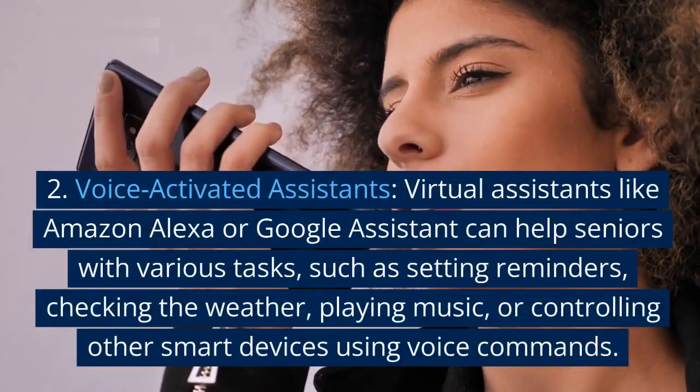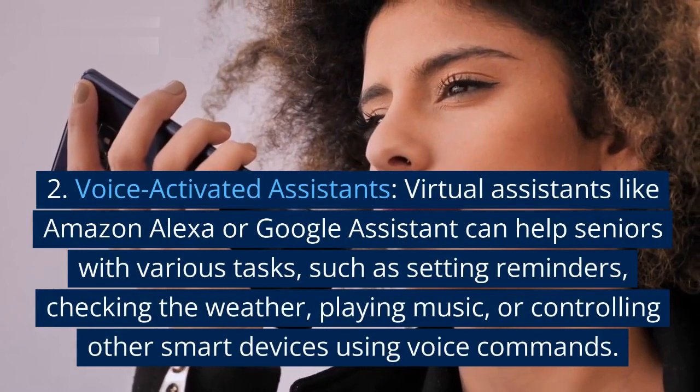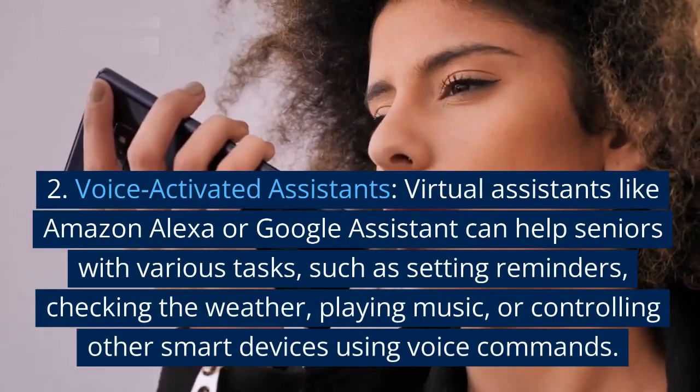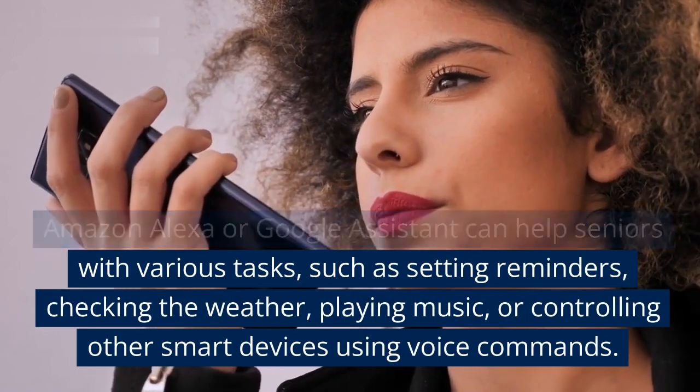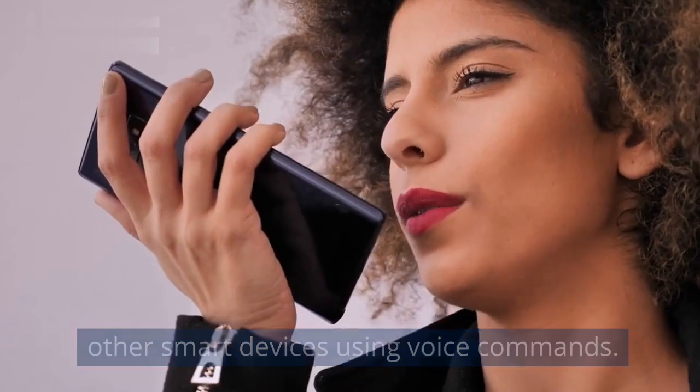2. Voice-activated assistants. Virtual assistants like Amazon Alexa or Google Assistant can help seniors with various tasks, such as setting reminders, checking the weather, playing music, or controlling other smart devices using voice commands.